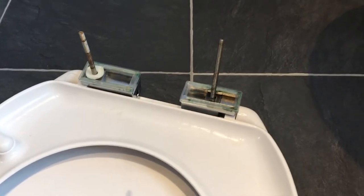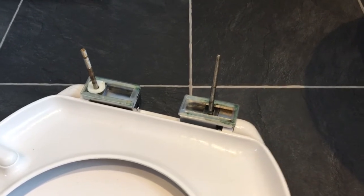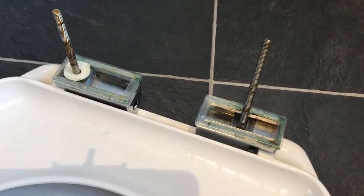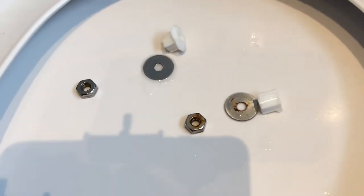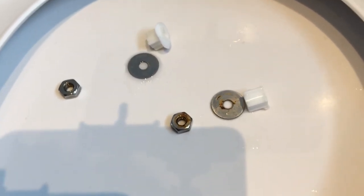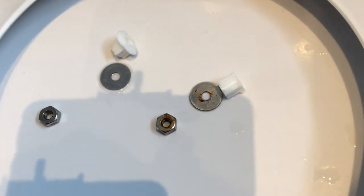Managed to get that toilet seat off, which wasn't the easiest thing and not the most sanitary — luckily I cleaned it all beforehand. You can see that the actual bolts were very long to accommodate the fixings they had supplied. These are the actual fixings I've taken off, which had started to rust more or less within the couple of months we had it on there. They've been cleaned so you can't see anything untoward, but looking on the right-hand side the fixing that kept the toilet seat in place seemed to have broken.